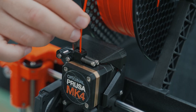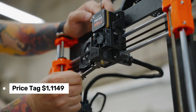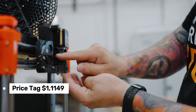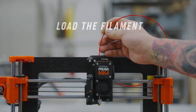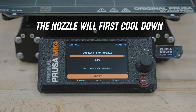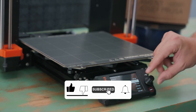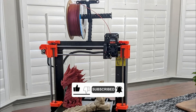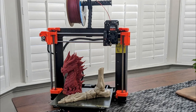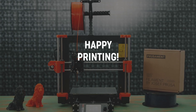An app or more straightforward integration would be a welcome improvement. The MK4 is priced at around $1,149, which might feel steep compared to newer competitors. In conclusion, the Prusa MK4 is a solid upgrade, especially if speed and quality are your priorities. It's a fantastic machine for those who appreciate incremental improvements and are already invested in the Prusa ecosystem. However, for newcomers or those on a tighter budget, exploring other options might be worthwhile.